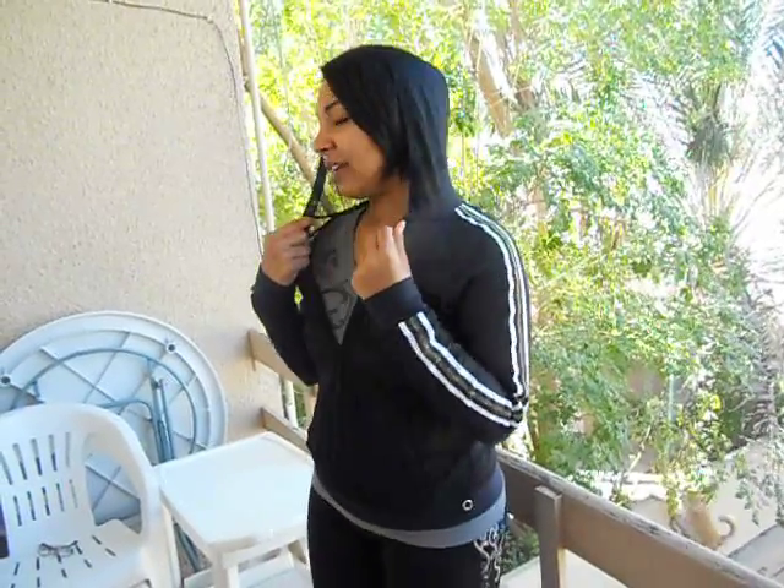Hi, this is Deviani and welcome to shemovesonline.com video blog. Today I'm wearing the Golden Stripe Pullover by Bluefish Sport. You can see that it has a really cool hood, but the greatest thing about this jacket is its material.